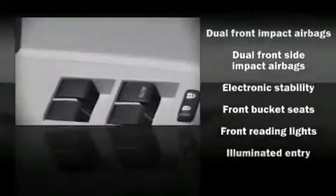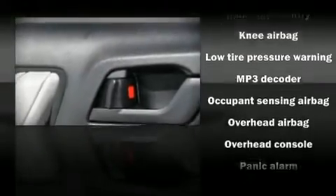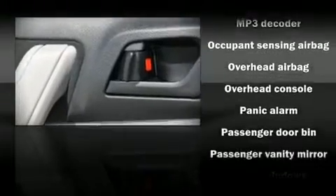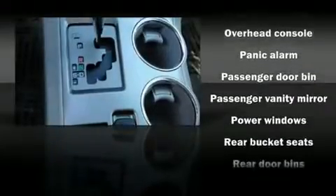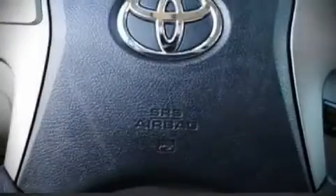Audio features include a CD player with AM/FM radio and six speakers, providing excellent sound throughout the cabin. Toyota ensures the safety and security of its passengers with equipment such as head curtain airbags, knee airbags, and four-wheel disc brakes with ABS.